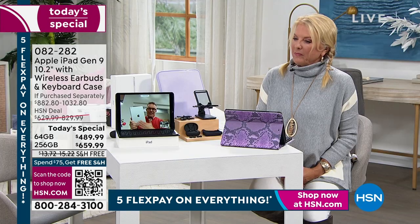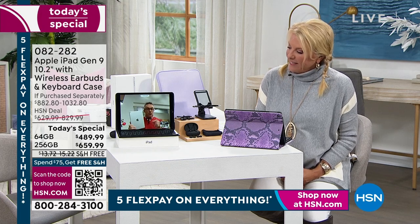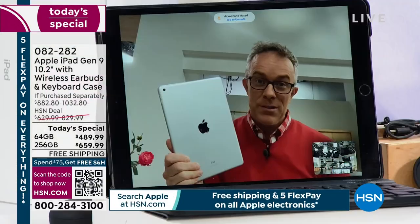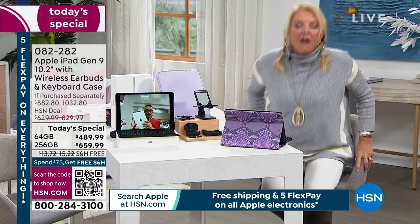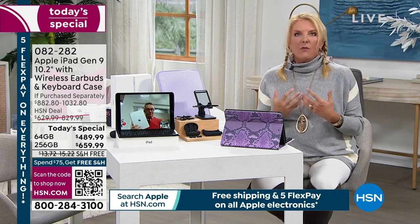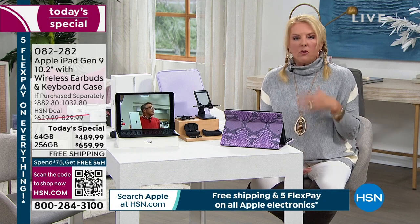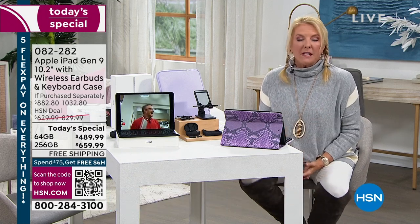If you're an Apple user you get why people upgrade, but if you're new to Apple this is a perfect place to try it. You can buy the same tablet at Apple, but they give you only a 14-day return policy — we give you double that. And you don't get FlexPay there; we give you five flex, paying it off in five months.